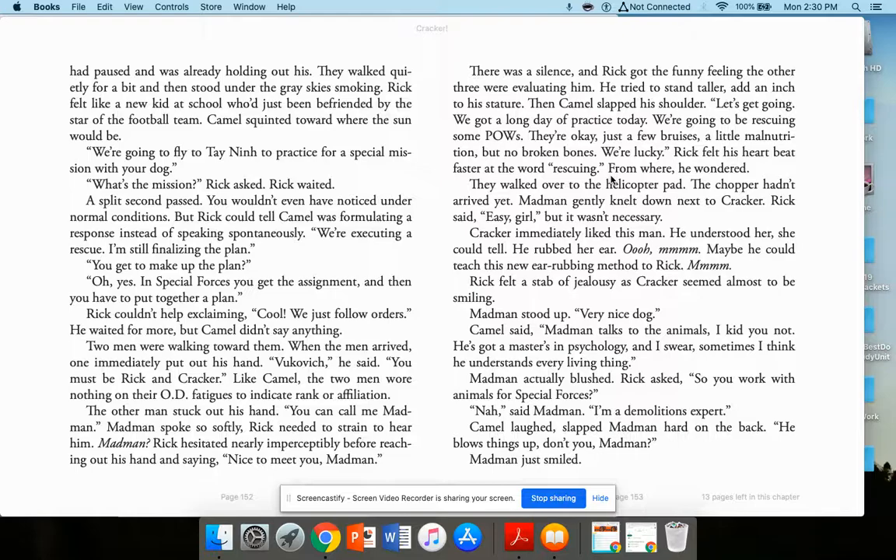They're going to do something under the radar, sneaking in and taking back American servicemen who've been captured. At the helicopter pad, Madman gently knelt down next to Cracker. Rick said 'Easy girl,' but it wasn't necessary — Cracker immediately liked this man. He understood her. He rubbed her ear in a way that made Rick feel a stab of jealousy as Cracker seemed almost to be smiling. Madman stood up: 'Very nice dog.' Camel said, 'Madman talks to the animals — I kid you not. He's got a master's in psychology and I swear sometimes I think he understands every living thing.' Madman actually blushed.